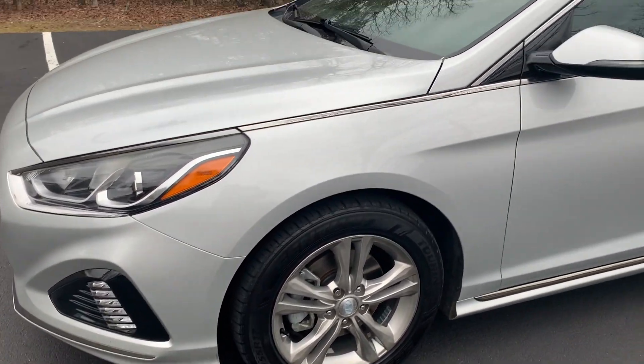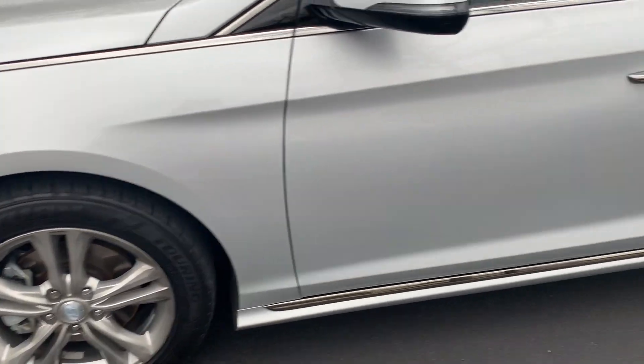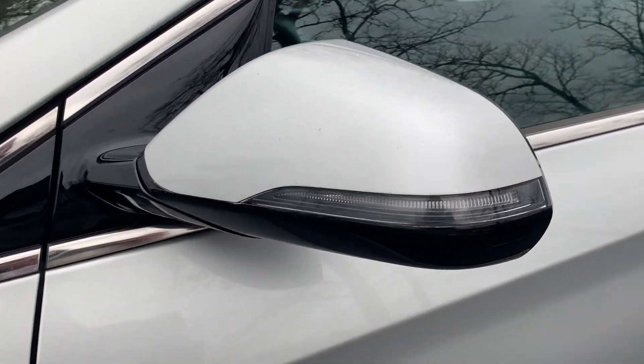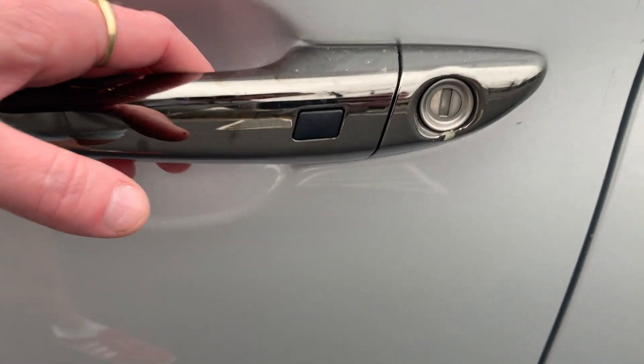It has a 2.4 liter four-cylinder engine. Clean alloy wheels with a matching set of Sentry tires. Factory tinted windows. Turn signals in the exterior mirrors. Passive keyless entry.